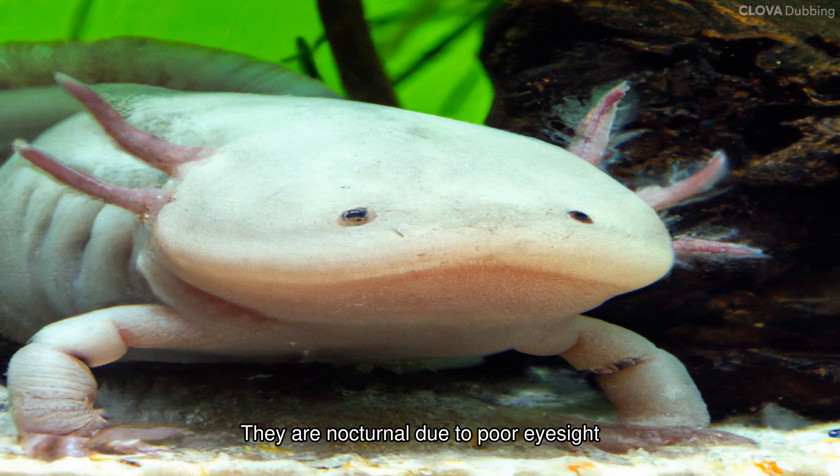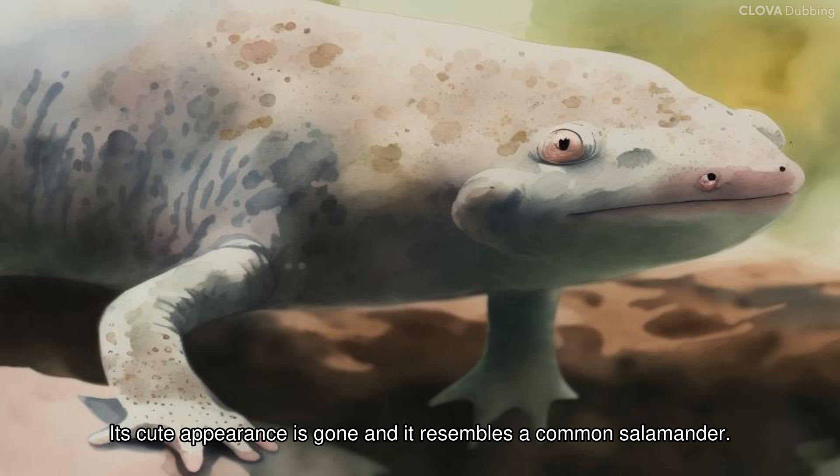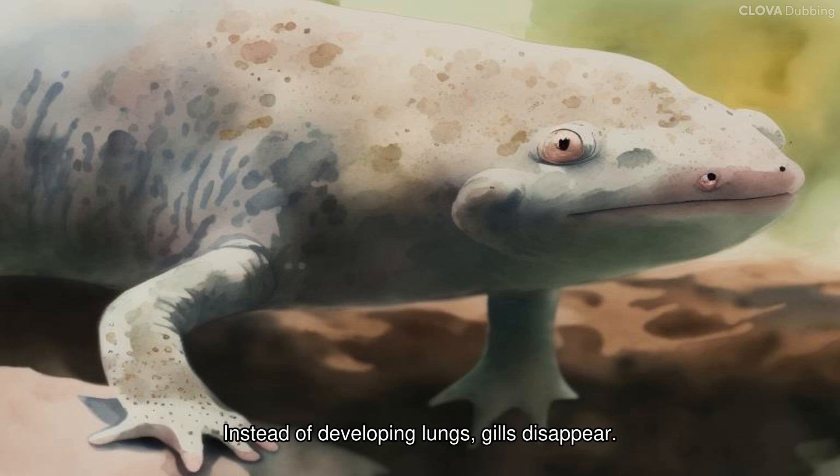Their teeth are not developed, so they suck their food. They are nocturnal due to poor eyesight and are well adapted to dark aquatic habitats. Under certain environmental conditions, an axolotl can undergo metamorphosis — its cute appearance disappears and it resembles a common salamander.